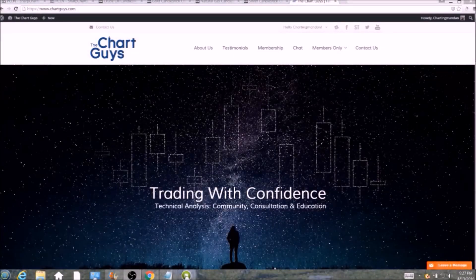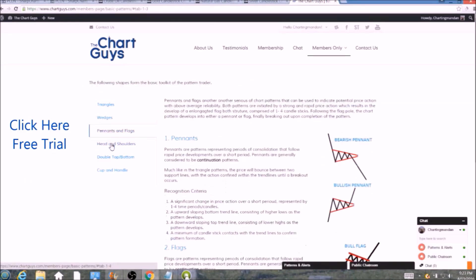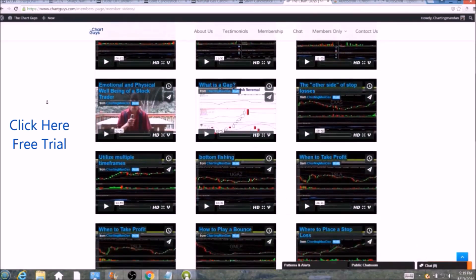Hi, this is ChartingMan Dan of TheChartGuys.com, home of technical analysis education. Click the link for a free week trial, no credit card required, and gain access to our multiple live broadcasts daily, community chat room, educational videos, nightly watch lists, and more. Invest in your education and future and join the community today.